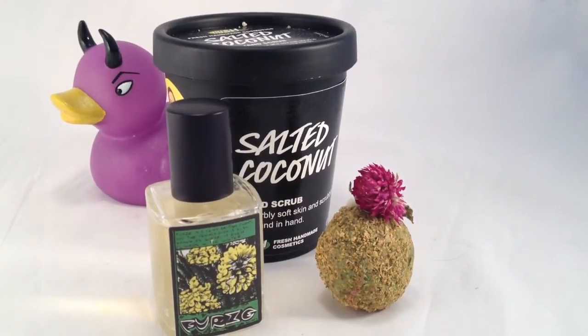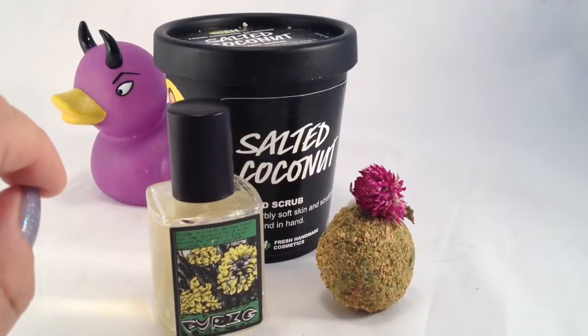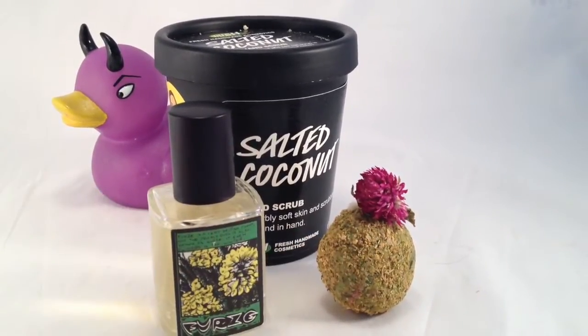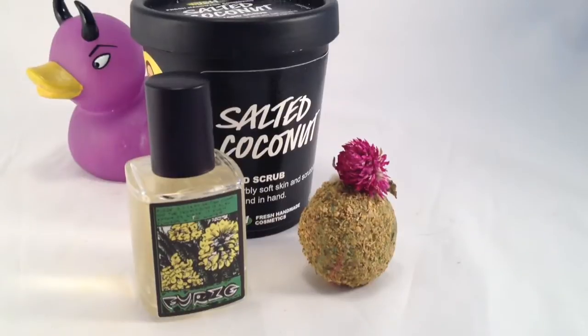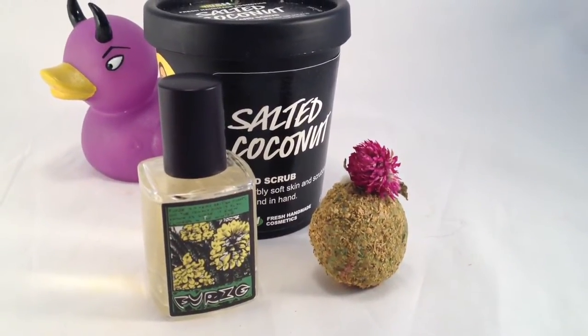Hello, today I'm going to be using the new Lush bath oil at Oxford Street, and it's called Furs. It's right here, and it looks like something from some kind of strange, mysterious plant or something you'd find growing in the shire.